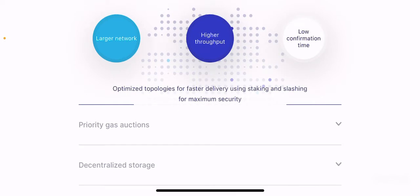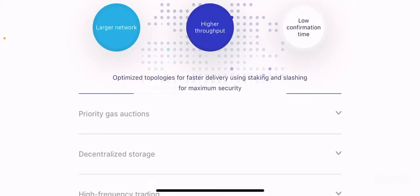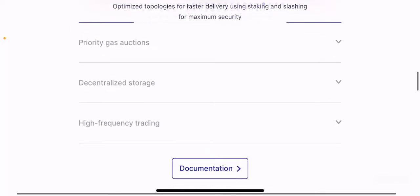Optimized topographies for faster delivery use staking and slashing for maximum security. In the Marlin Pond ecosystem, staking is a big deal, just like many other staking blockchains. Importance is given to ensuring all conditions of the blockchain are met and that validators are validating transactions accurately. Otherwise, there is a slashing mechanism which slashes validators or node operators, preventing malicious behavior on the network.